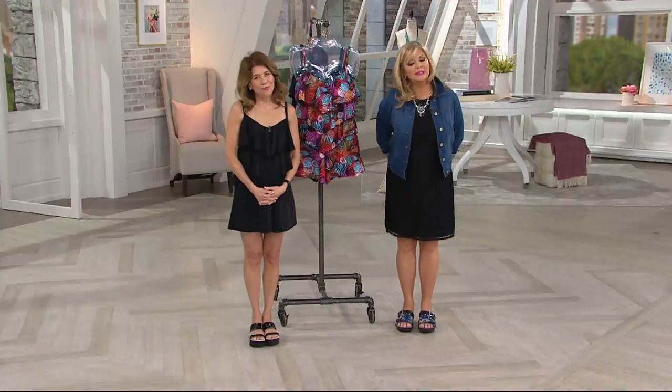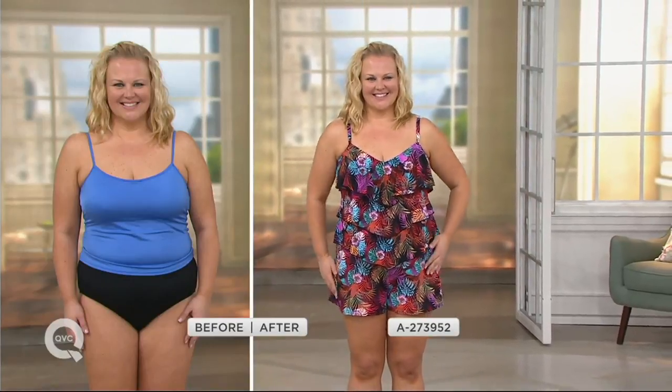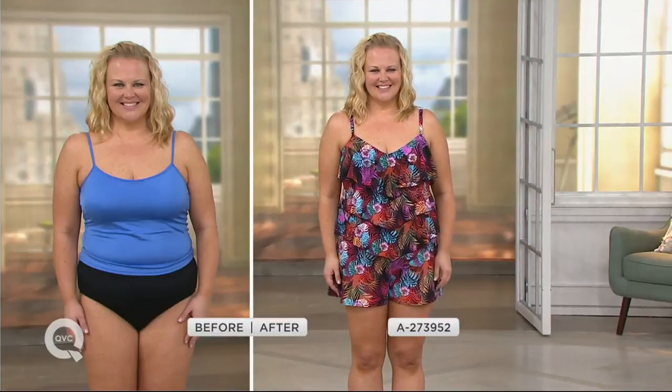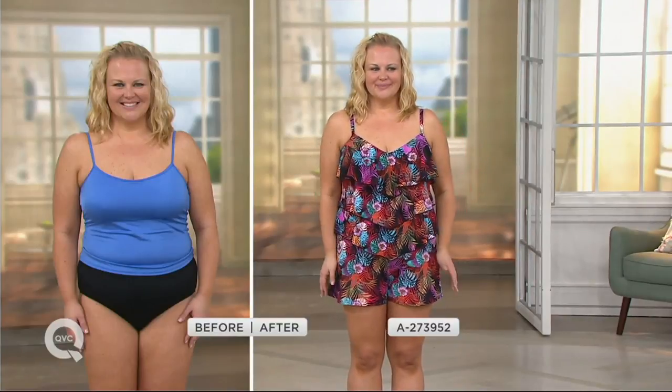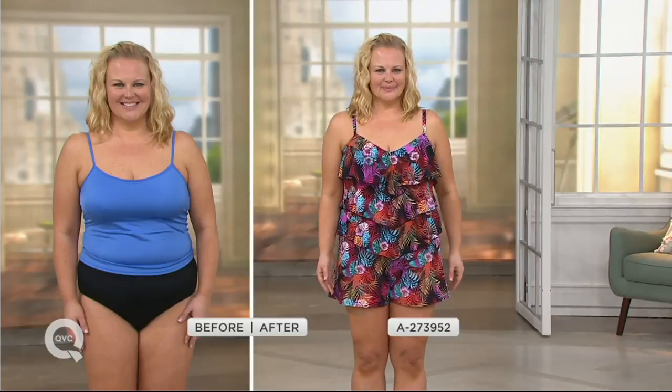Let's take a look at Jackie's before and after. We put her in a bathing suit first, and now we have her in the fabulous suit. You can see how great she looks. This is perfect for Jackie — I have a feeling this woman does not sit by the side of the pool. She does the cannonball in. She's at the water park. In the before she looks nice, but in the after she looks appropriate, she looks fantastic.